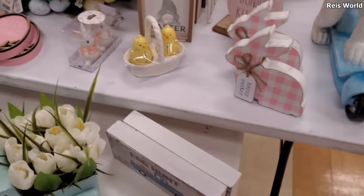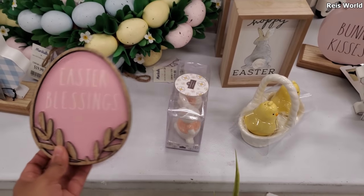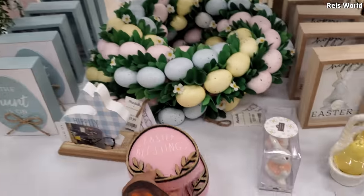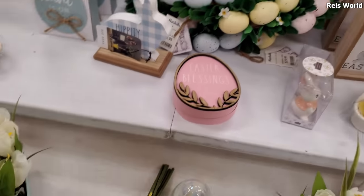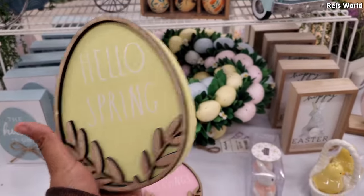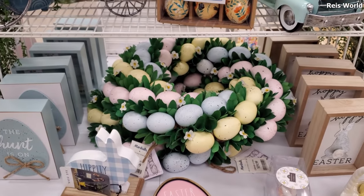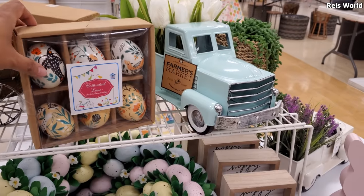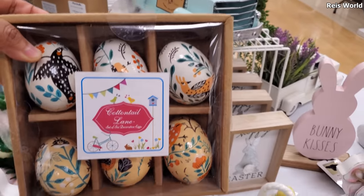Bunny kisses gnomes, more gnomes. This one says Easter Blessing on it for eight. And we also have a yellow one that says Hello Spring. And these eggs are kind of cool looking — they always bring out some type of colorful egg. Let's see how much they are — they're $13.